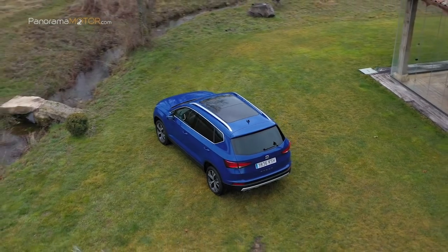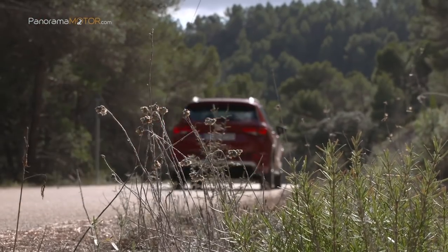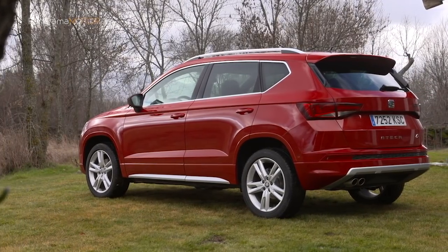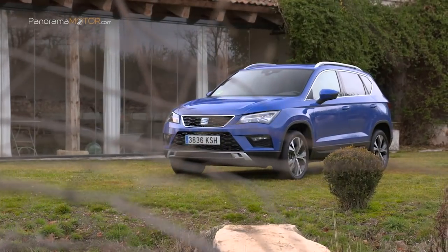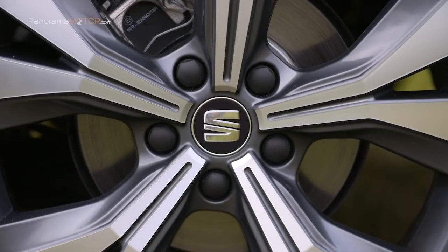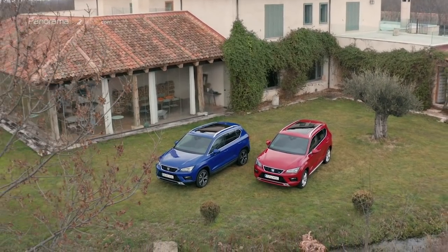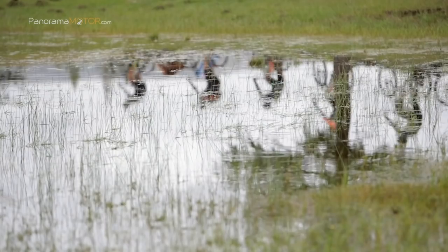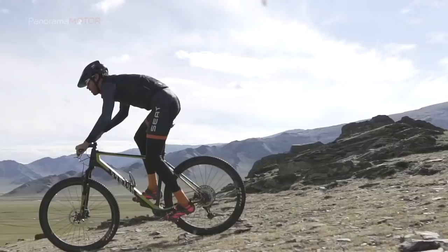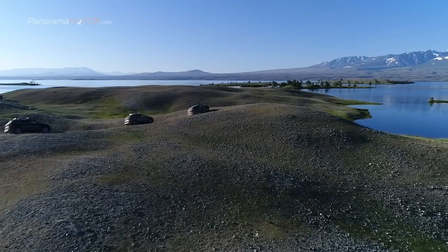En cuanto a prestaciones, el 1.5 EcoTSI es capaz de acelerar de 0 a 100 en 8,5 segundos y alcanza una velocidad máxima de 201 km/h, asociado a la caja de cambios manual de 6 velocidades y a la tracción delantera. Las versiones con caja DSG de 7 velocidades y tracción delantera presentan una aceleración de 0 a 100 de 8,6 segundos, con una velocidad máxima de 198 km/h. Asociado a la caja DSG y a la tracción integral 4Drive, el Ateca 1.5 EcoTSI emplea 9,2 segundos en acelerar de 0 a 100 y alcanza los 189 km/h de velocidad punta.